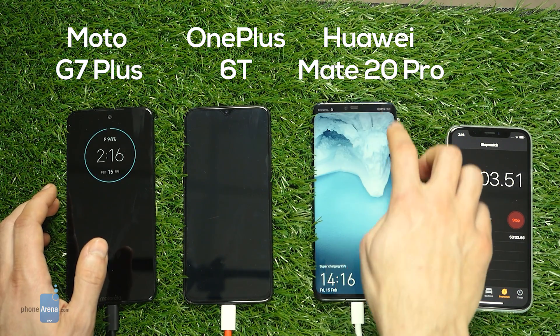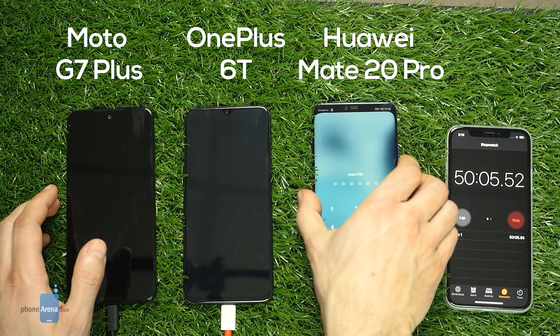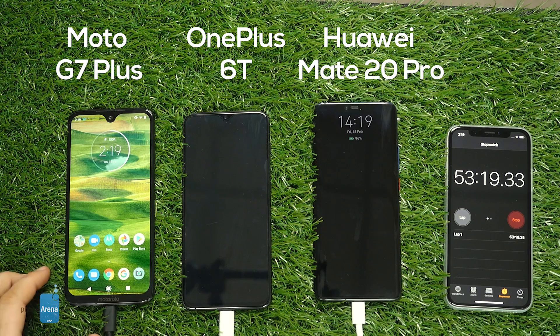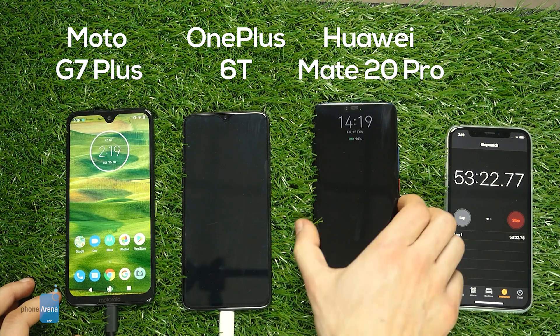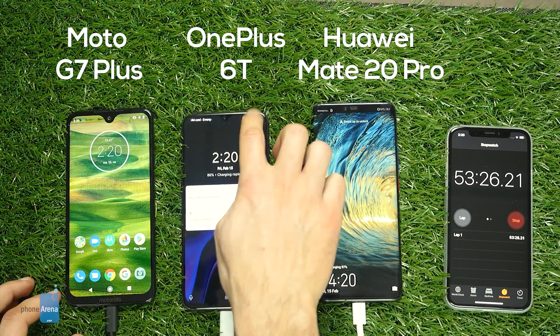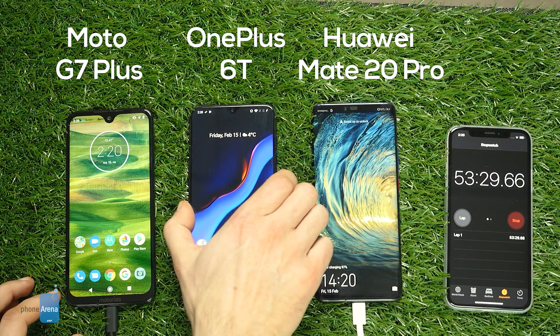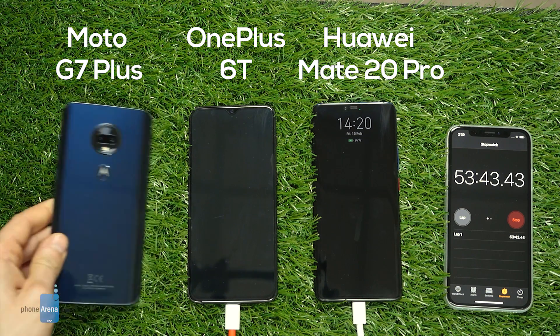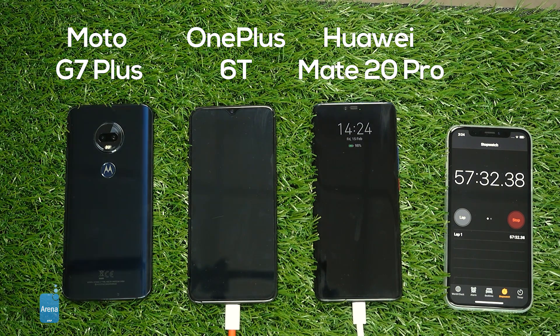At 50 minutes, the Moto G7 Plus has already reached 95%. And at 53 minutes, the Moto G7 Plus is done — it is the first to finish and is officially the fastest charging phone that we have ever tested. Just 53 minutes to get a full charge from 0% to 100%. We'll turn it around and take a look at the other two phones.